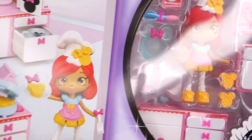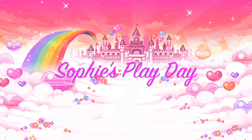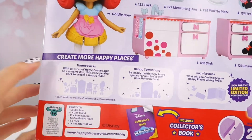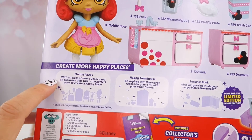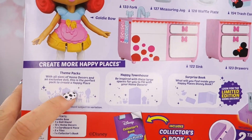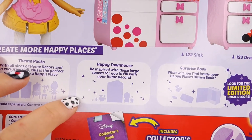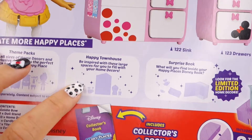And there she is right there! Here's the back, and you guys look - you guys can get the theme packs. It says with all sides of home decor is an exclusive doll. This is a perfect pack to create a happy home. And look here, they also have a townhouse. Be inspired with this large space for you to fill with your home decor.